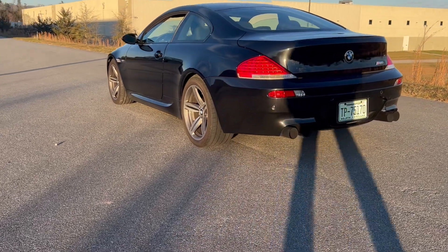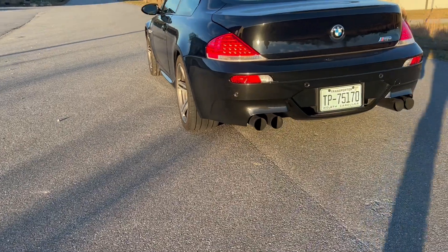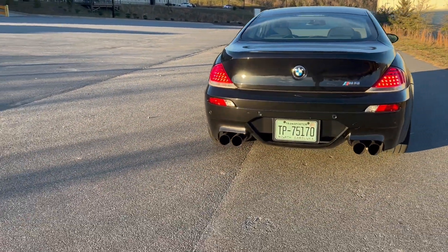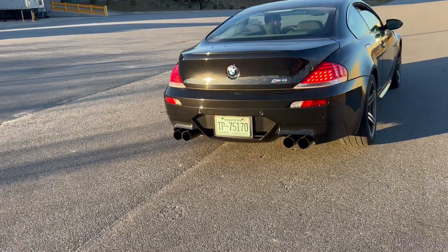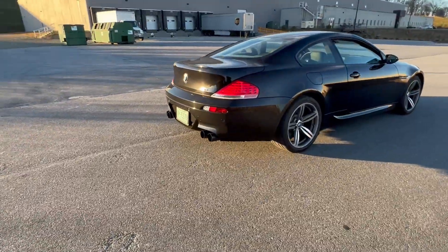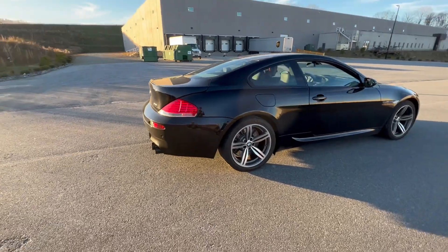It's late in the day, as you can tell by the long shadows. We're going to take a look at this beautiful M6 here — this is a 2006 model, and it's got some nice features.